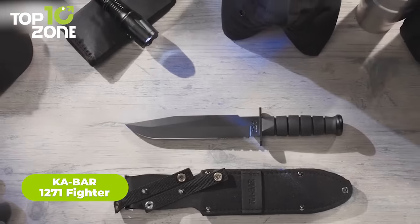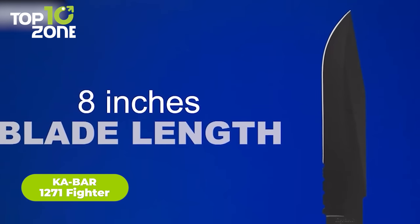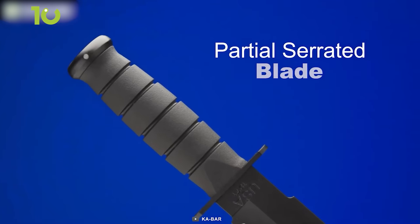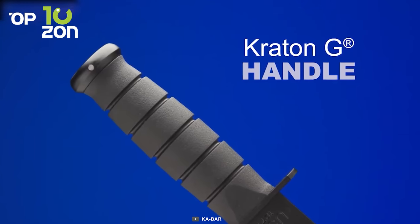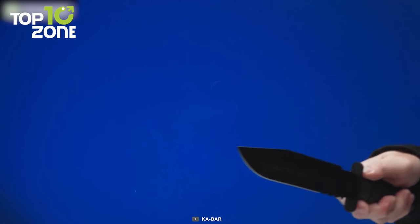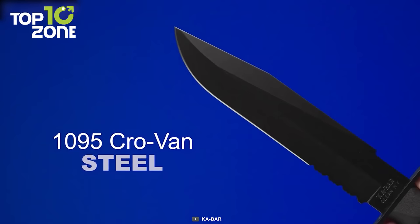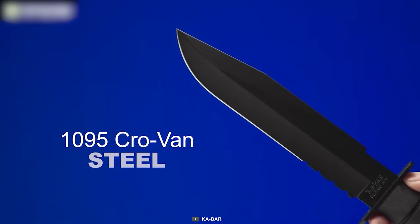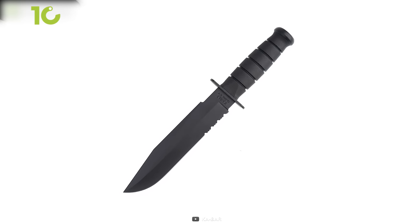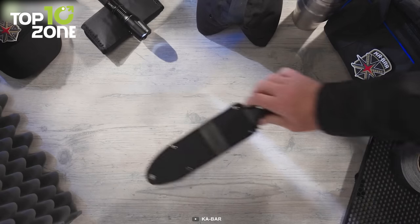The Ka-Bar 1271 Fighter is a must-have gadget for anyone who loves outdoor activities. This knife is built to last with an 8-inch long clip point blade made with a partially serrated edge and a black polymer handle that can withstand all types of weather conditions. This knife is not just for survival situations — it's also great for everyday cutting jobs and around-the-camp chores. Its 1095 Crovan high carbon steel blade is durable enough to handle even the toughest jobs, while still providing a sharp and precise cut. One of the best things about the Ka-Bar 1271 Fighter is its molded sheath with a belt attachment, which makes it easy to carry by your side.